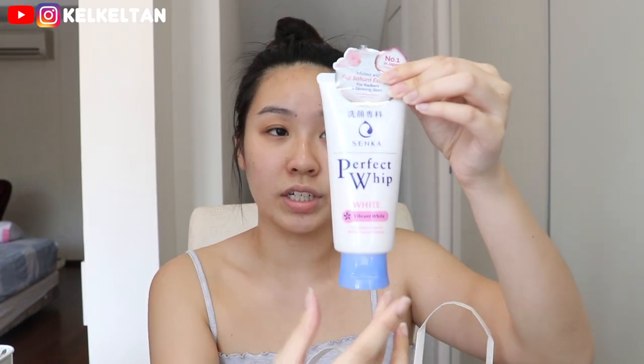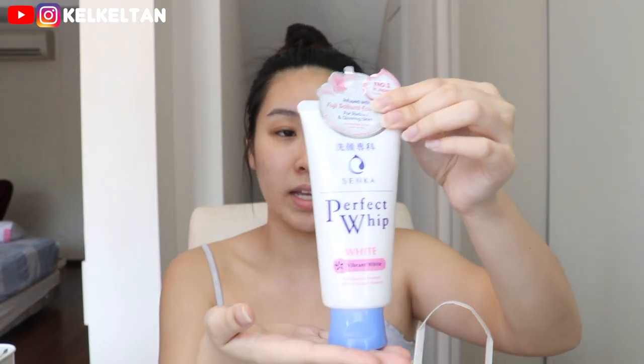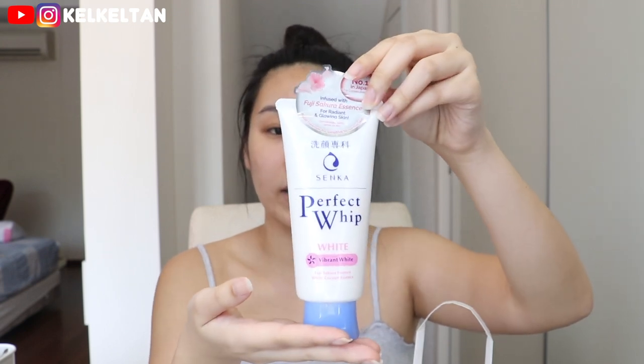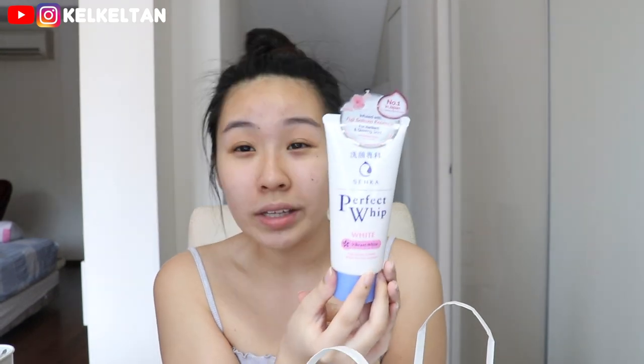I've actually used the original version and I've always been a huge fan of their Perfect Whip — if you watched my 'How Do I Clear Up My Acne' video I mentioned it there. I always restock it when I'm in Japan, usually the original blue bottle version. But today they sent me this whitening version, and I'm excited to try it. It's infused with Fuji Sakura Essence for radiant, glowy skin — so it's not just whitening but also gives a nice glow.